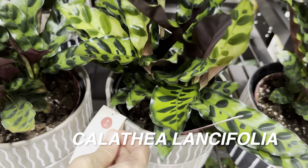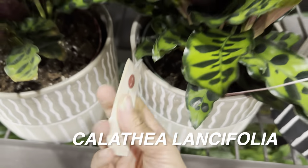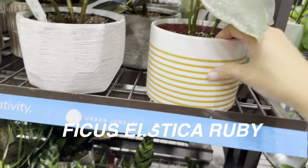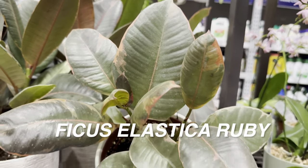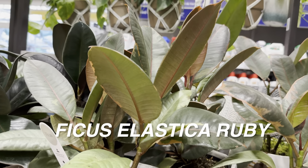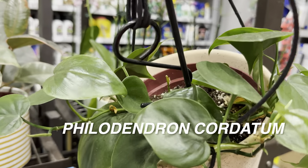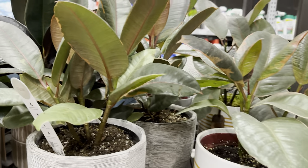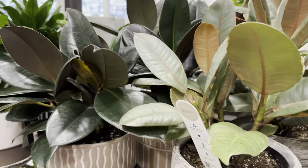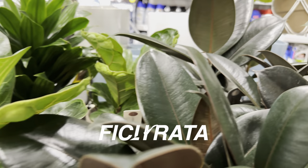The Calathea lancifolia is $22.98. What I like about Urban Jungle is they have healthy-looking plants with nice planters — I just wish they were a little more minimalistic. There's a Ficus elastica Ruby and more Ficus elasticas. If you're looking for a rubber tree, I'd say go to Trader Joe's for better and more cost-effective ones. There's also a Philodendron cordatum I pulled down. Big box plant shopping is really nice — I appreciate you guys tuning in.